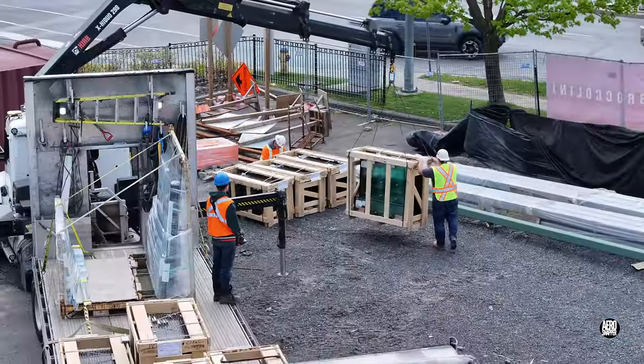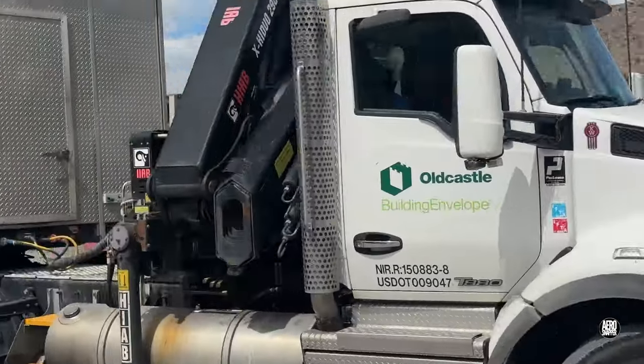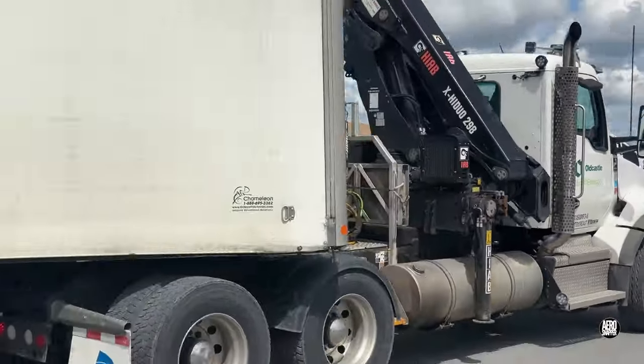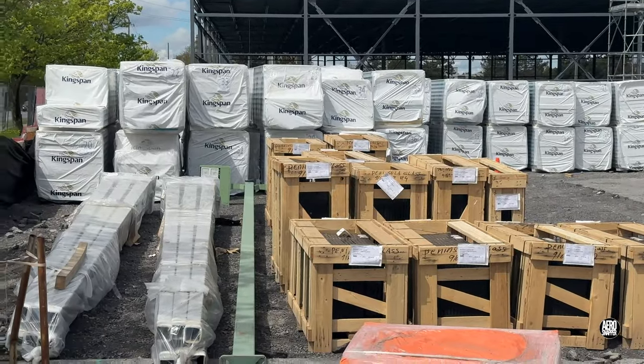As the truck departed, we went into the weekend with both glass panels and wall panels on site, and it will be interesting to see what next week holds. Be sure and check out next week's update to find out.